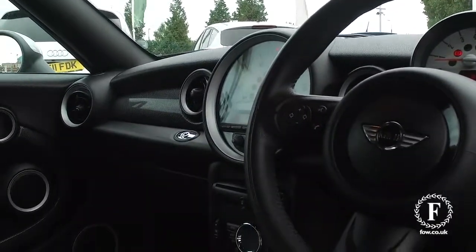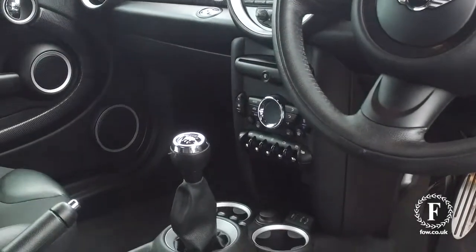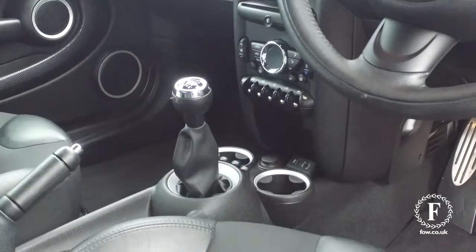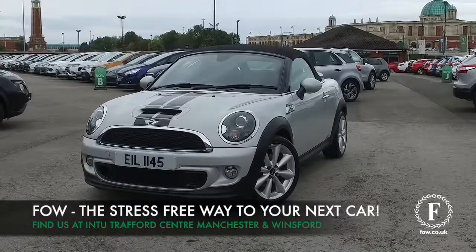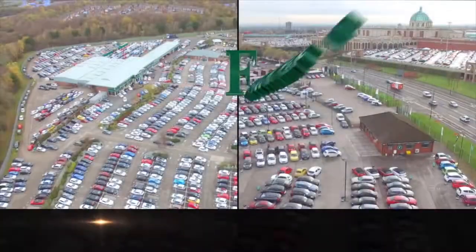It has a superb interior with heated seats, xenon headlights, and Bluetooth as well. Bring your licence with you, have a test drive, and come and discover this great car for yourself at Fords of Winsford.